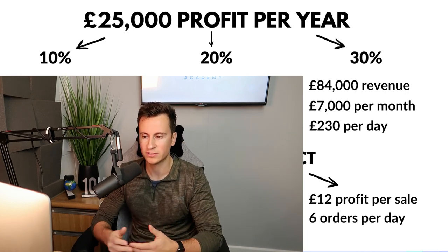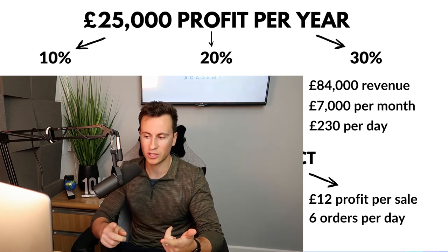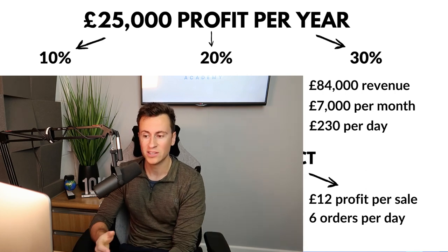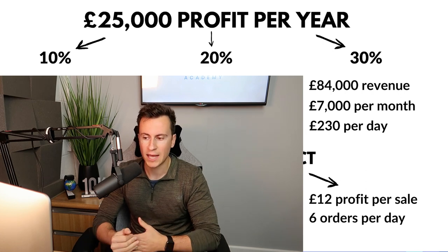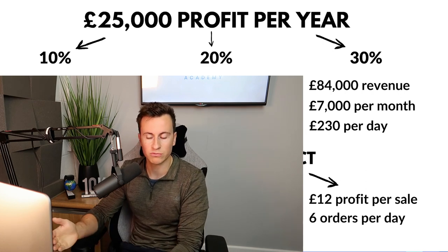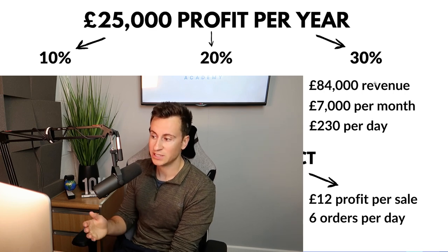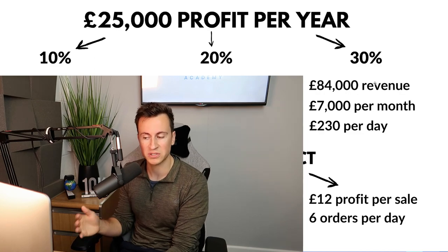Then of course we have the best one overall — 30%. This is what everybody should be striving towards. When things like the iOS 14 update or COVID hit, the more profitable your business is, the healthier and more capable it will be of seeing you through those rough patches. At a 30% profit margin you only need 84k revenue a year, which is 7k per month and 230 pounds per day.